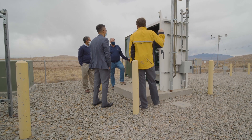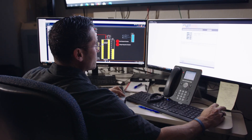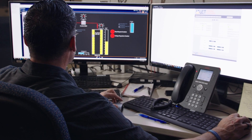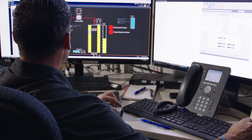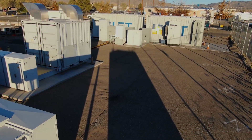To fully understand the cutting edge energy storage technologies used in these demonstrations, Sandia has developed two labs known as the Energy Storage Controls and Analytics Lab, or ESCAL, and the Energy Storage Test Pad, or ESTP.